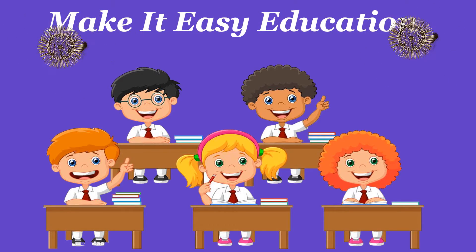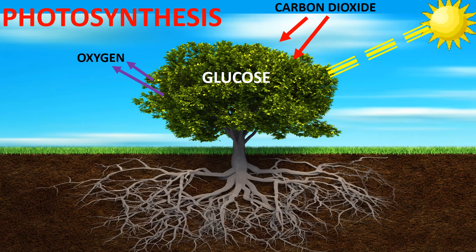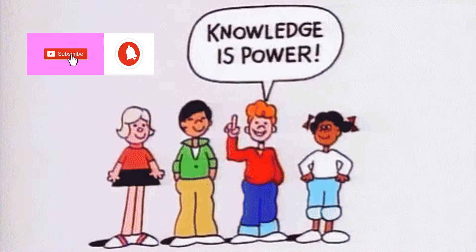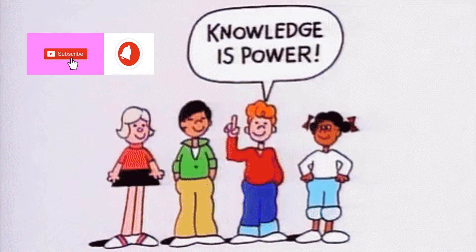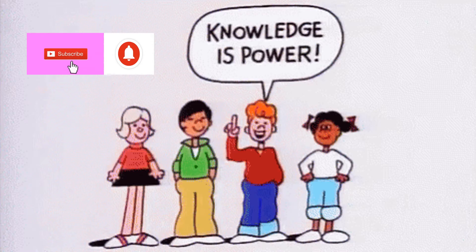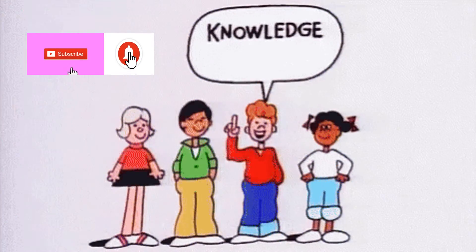Welcome to Make It Easy Education. Photosynthesis. Don't forget to subscribe and click the notification bell.